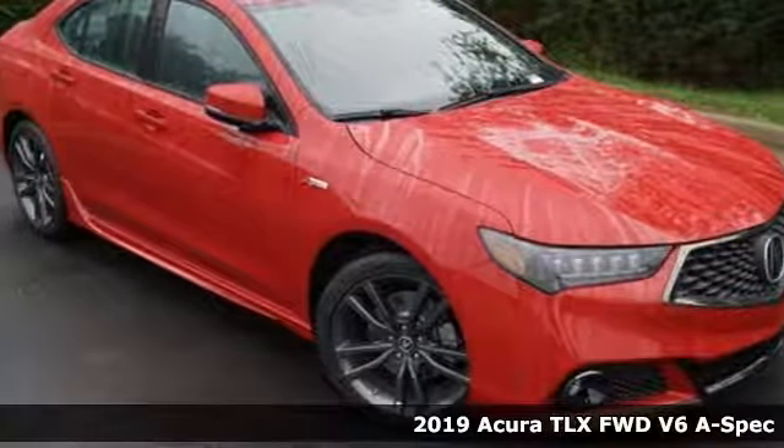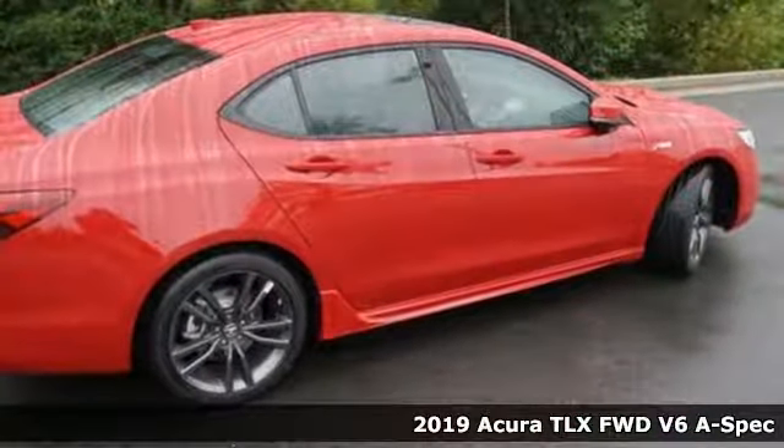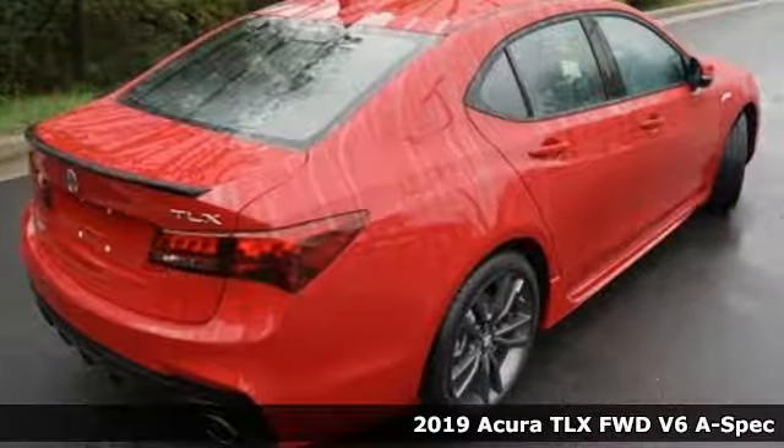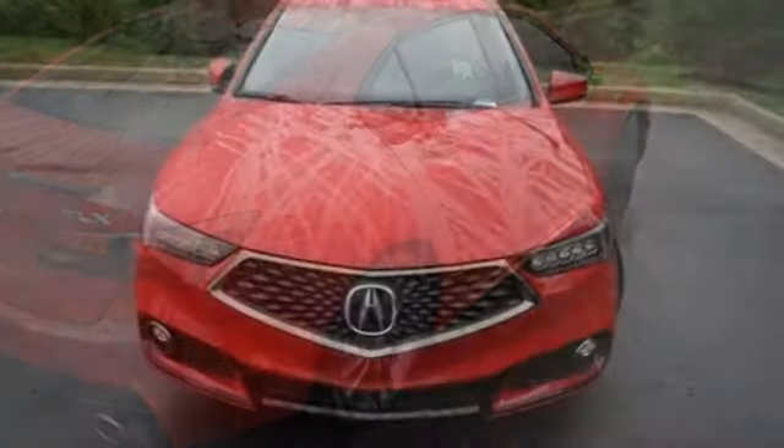It's a new 2019 Acura TLX. Athletes have the best bodies, so it's no surprise this TLX looks as good as it does. Just wait until you experience its performance.